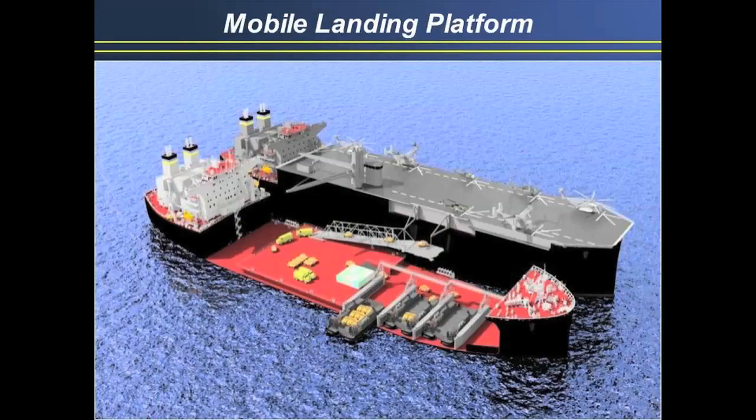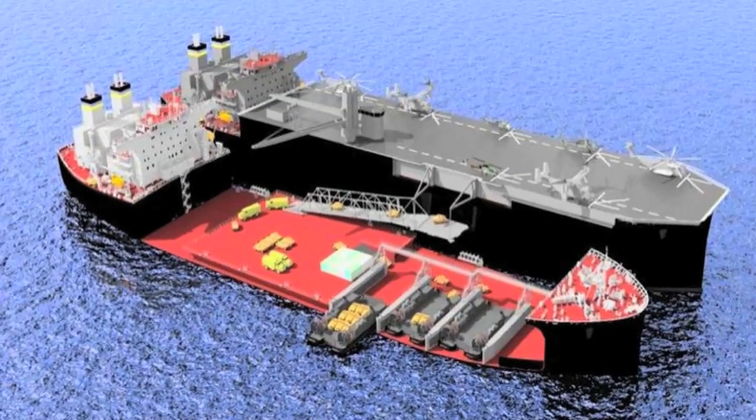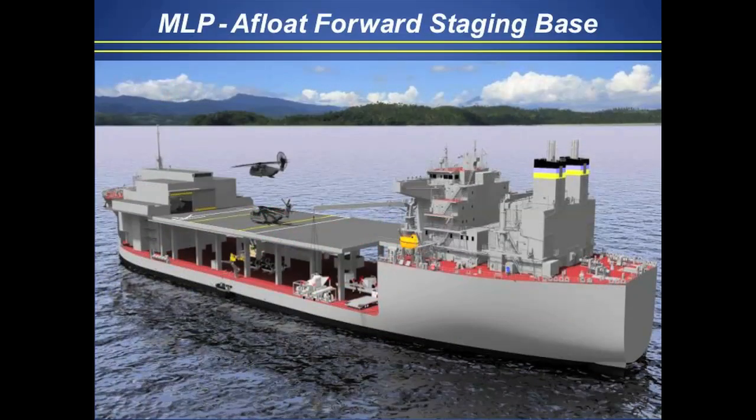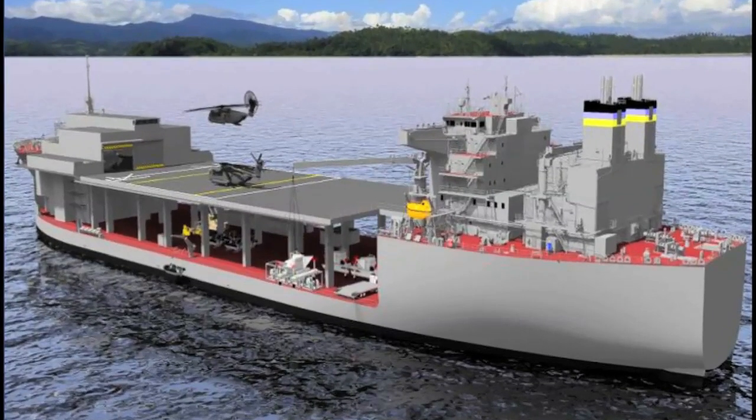For $100 million more, you get a flight deck on this same Alaskan tanker, with basic propulsion, engine, and other systems. You can put a flight deck about the same size as a big deck Amphib, and you can put CH-53 big helos and all kinds of drones on it.